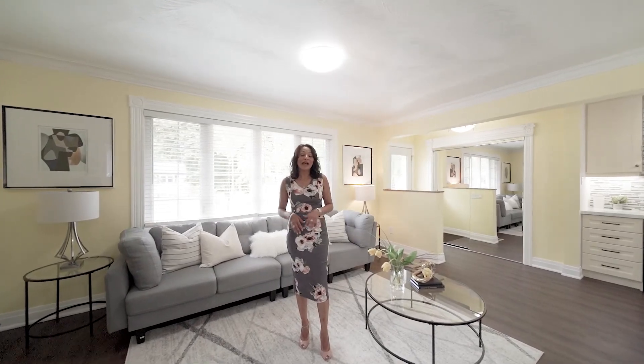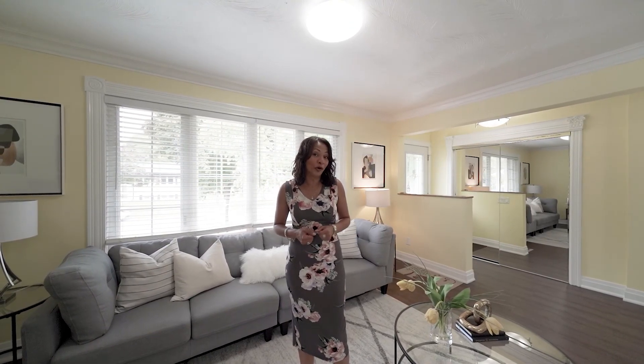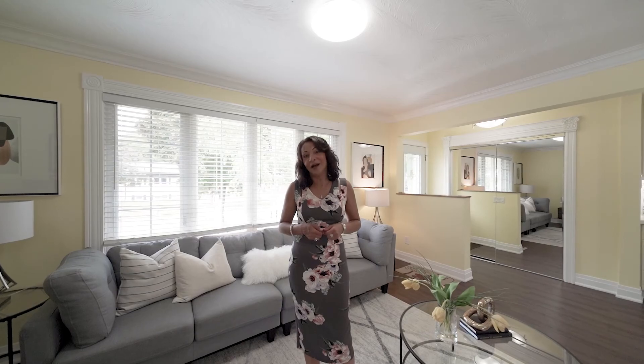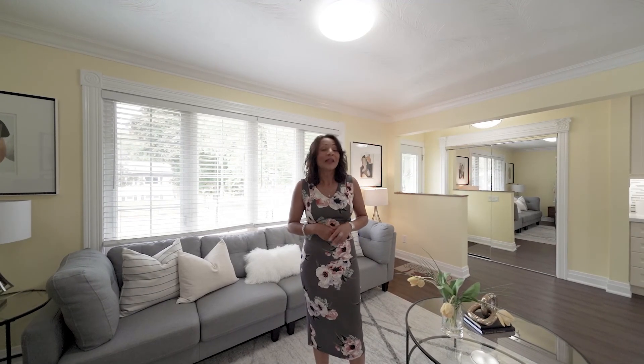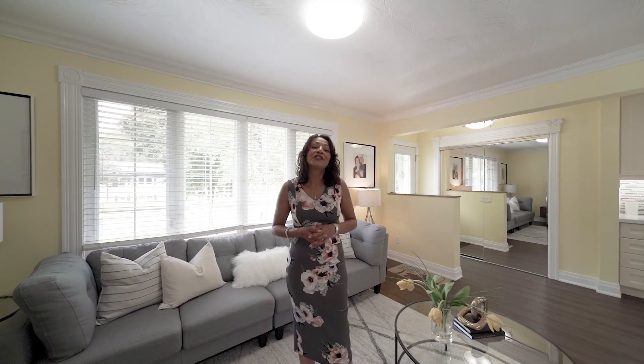This home has a gorgeous open-concept kitchen, living, and dining that comes complete with a stunning picture window overlooking the front yard. It has three bedrooms, a full four-piece bathroom, and a modern updated kitchen with everything that you could want. The primary bedroom boasts a mirrored closet that goes from wall to wall with closet organizers, and it's got a beautiful walk-out to the rear yard.